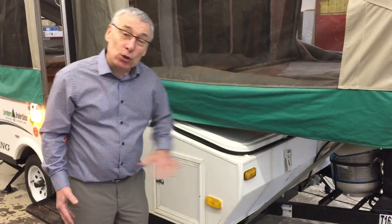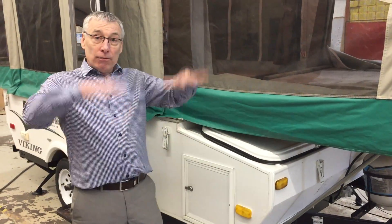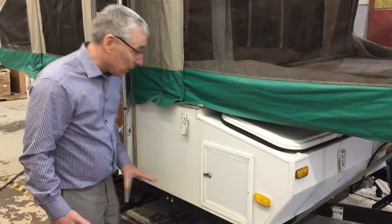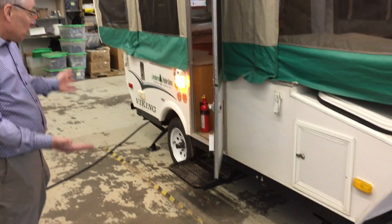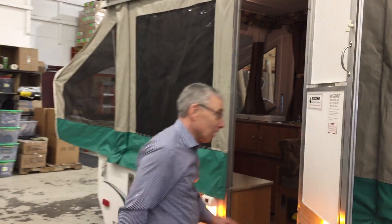You can never take enough stuff with you when you're camping, so they put a big storage trunk on here. This lid comes up the whole width of the trailer for easy access. But if you need to get in here when the bed's out, that's why they put doors on either end of this compartment. It's also got a couple of stabilizer jacks just to keep the trailer stable, and an awning for a little weather protection.